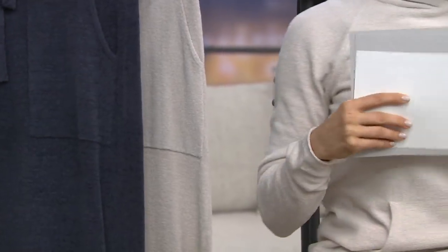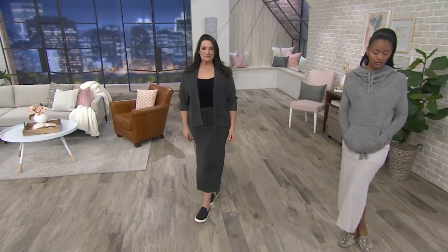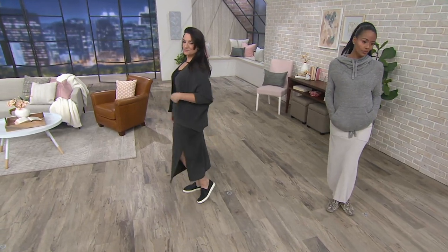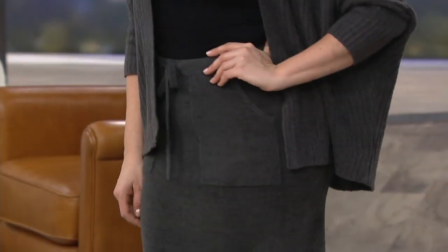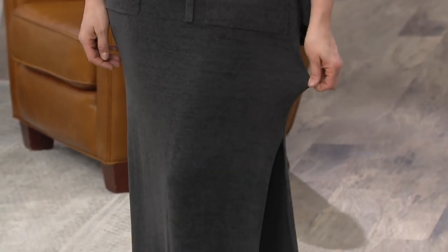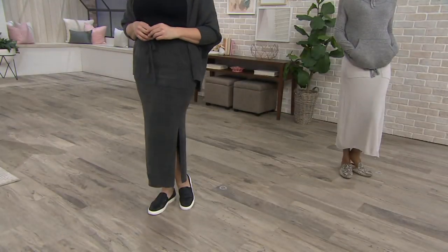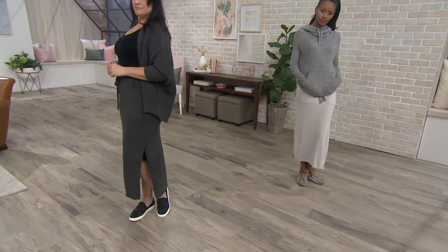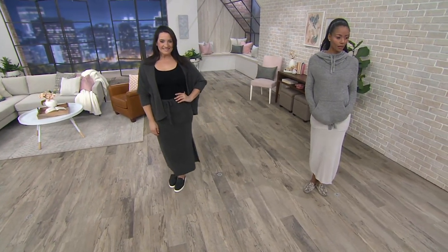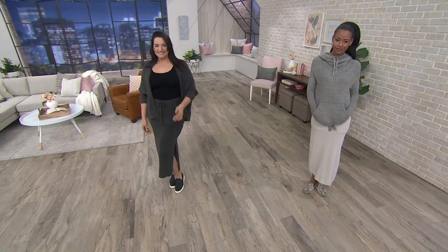You're going to wear this with a sneaker or a flip-flop like Adrian is, or take a denim shirt and tie it — really cute styling. Adrian is 5'9" wearing the large, and Katya is 5'10" wearing fog gray in the extra small. Item number 3-0-3-1-6-4, easy pay goes away at the end of the day.